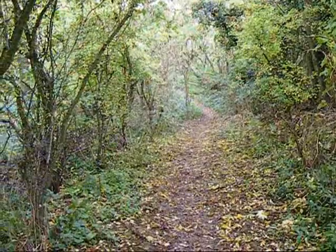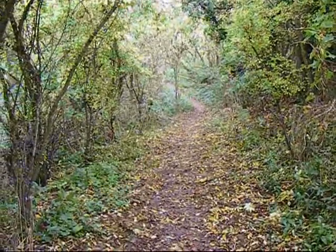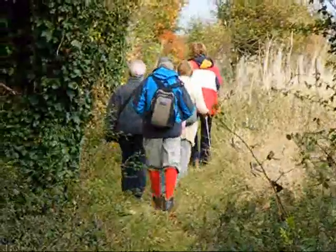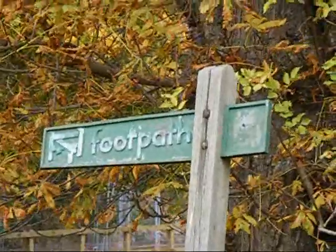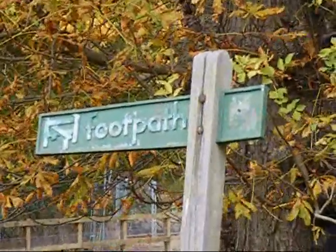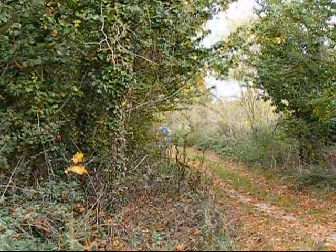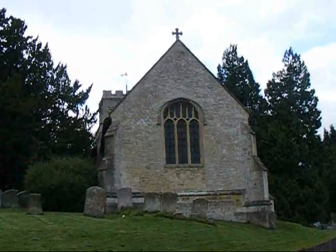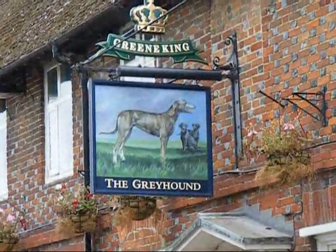Now heading along the path towards Letcombe Regis. Heading towards Letcombe Regis, there's a Ramblers group ahead of me. A type of footpath sign normally found in Berkshire, but this is Oxfordshire. St Andrew's Church, Letcombe Regis. The Greyhound Pub, Letcombe Regis.